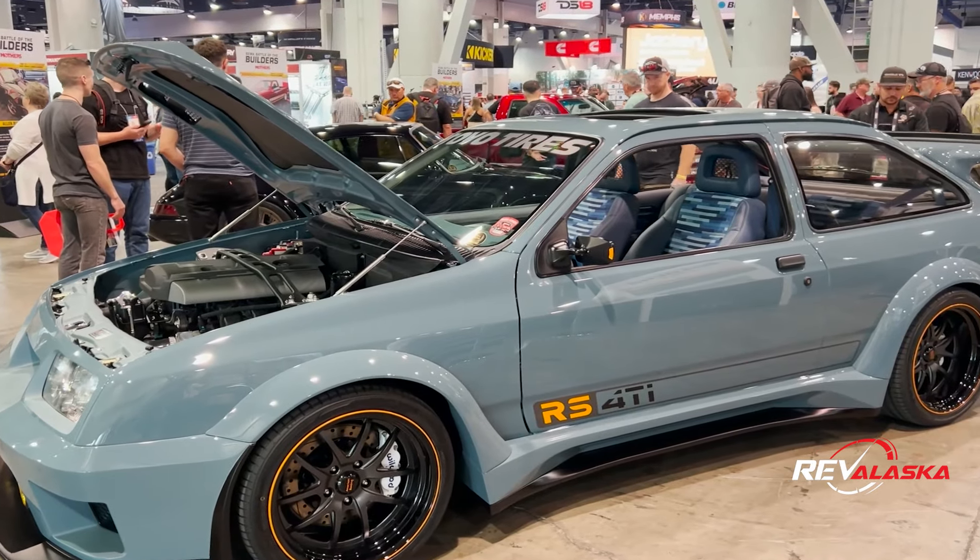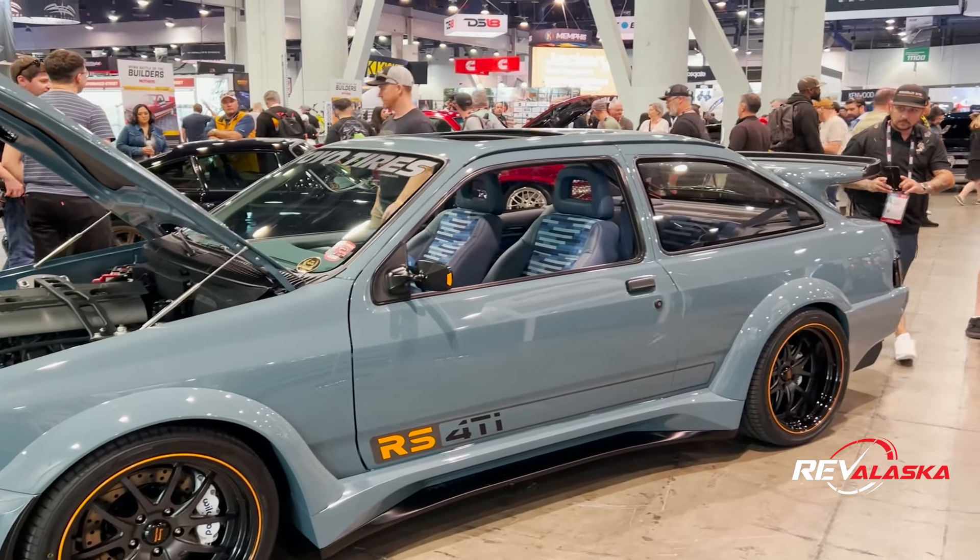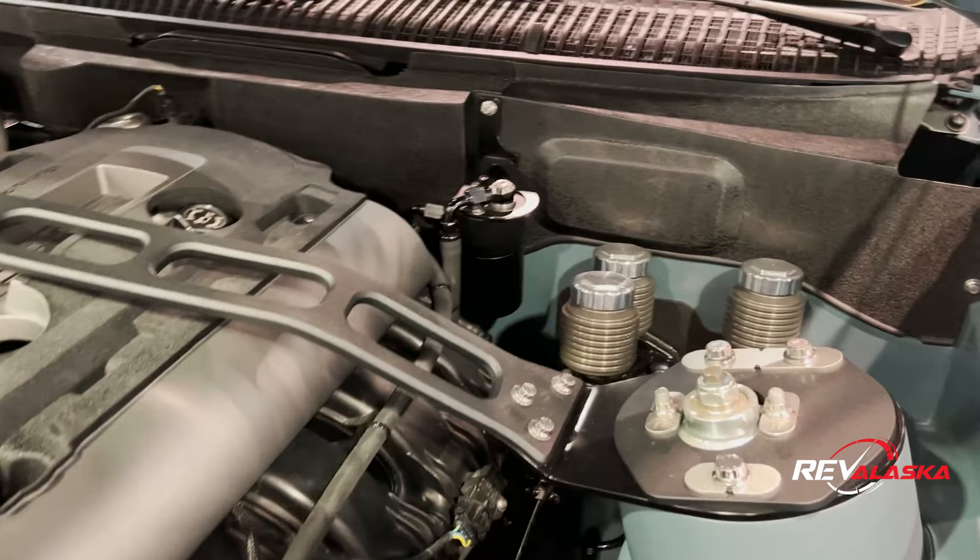Jordan, can you please tell us about your build? This is beautiful. So this is a 1987 Mercur and we did a Ford EcoBoost swap in it.